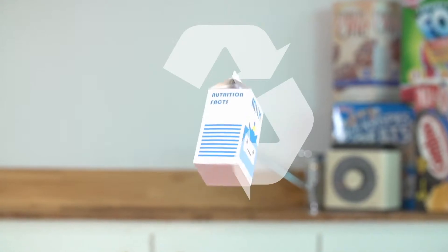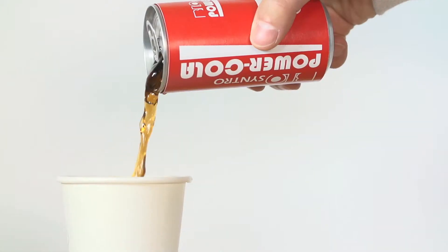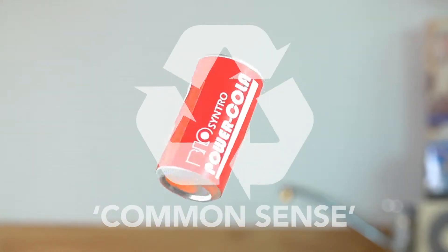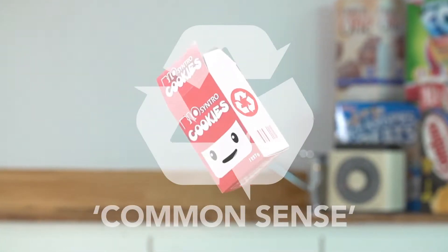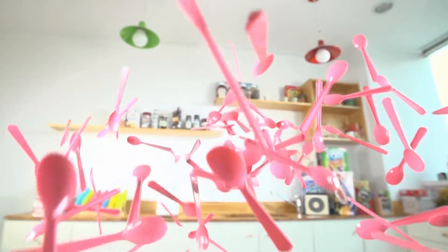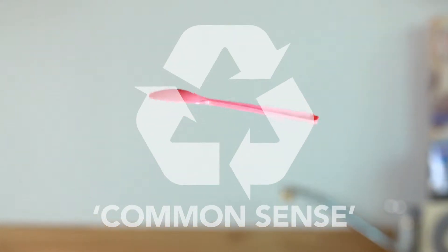Milk cartons are recycled. Coke cans are also recycled. Not to mention, snack boxes are recycled too. And even ice cream spoons are recycled. We all know these.